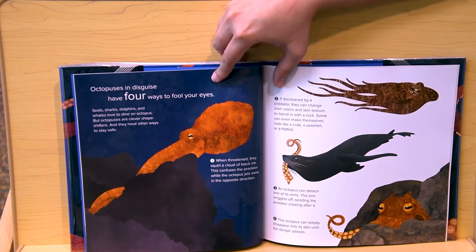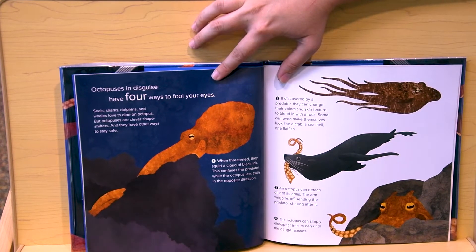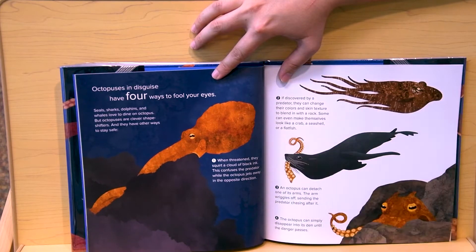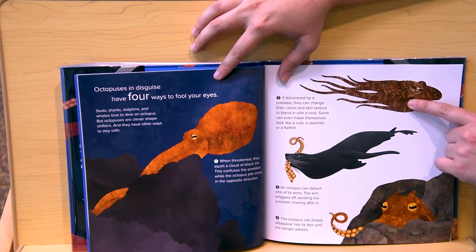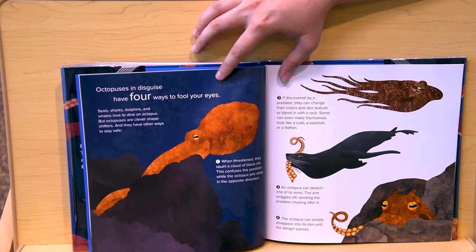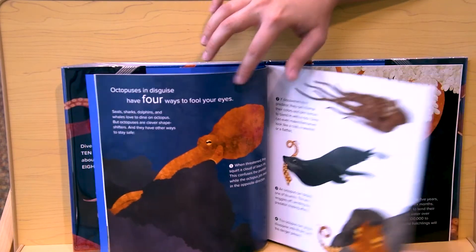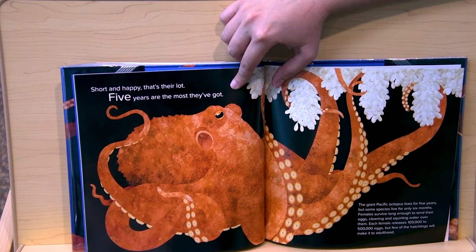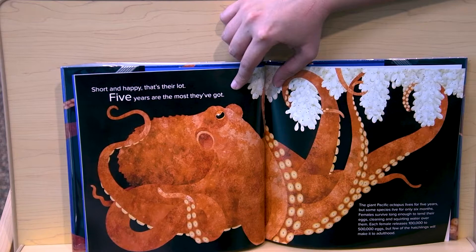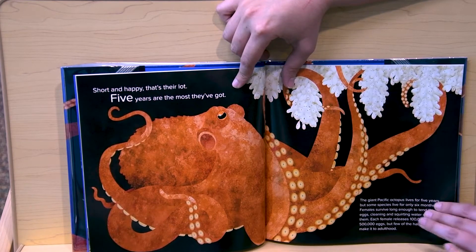Octopuses in disguise have four ways to fool your eyes. They can squirt black clouds of ink, they can change their skin color and texture, they can detach one of their arms — make one of their eight arms fall off and then swim away — and they can hide in their den. Short and happy, that's their lot. Five years are the most they've got. Octopuses don't live very long — only up to five years, and some only live for six months.